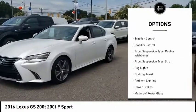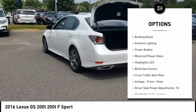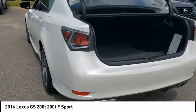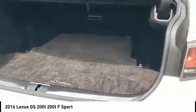Power windows with safety reverse, electronic parking brake, traction control, stability control, front suspension type: double wishbone, front suspension type: strut, fog lights, braking assist, ambient lighting, power brakes.